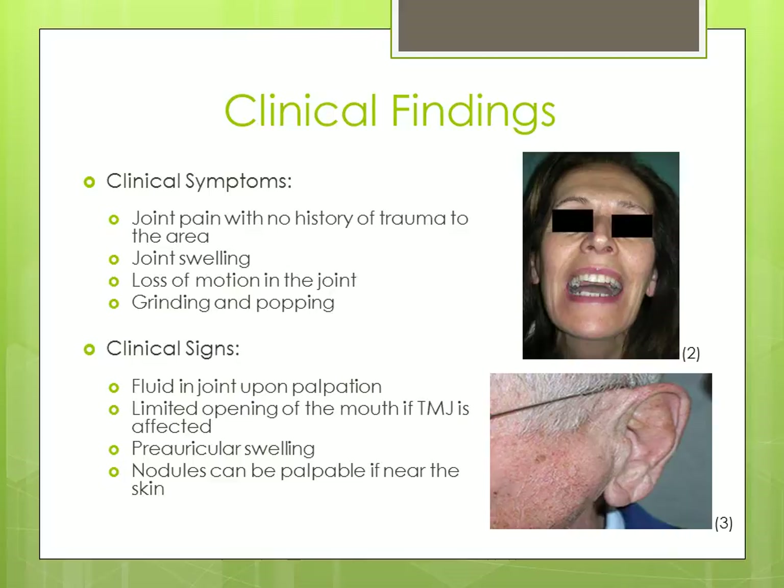Some clinical signs typically seen include fluid in the joint upon palpation, limited opening of the mouth if the TMJ is affected, preauricular swelling, and palpable nodules if the calcifications are near the skin. The top image is a patient displaying loss of motion in the joint, and the bottom image is a patient with preauricular swelling.